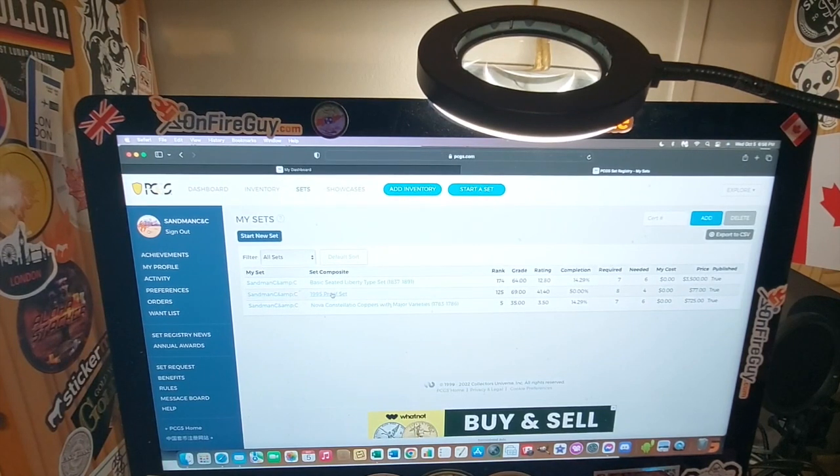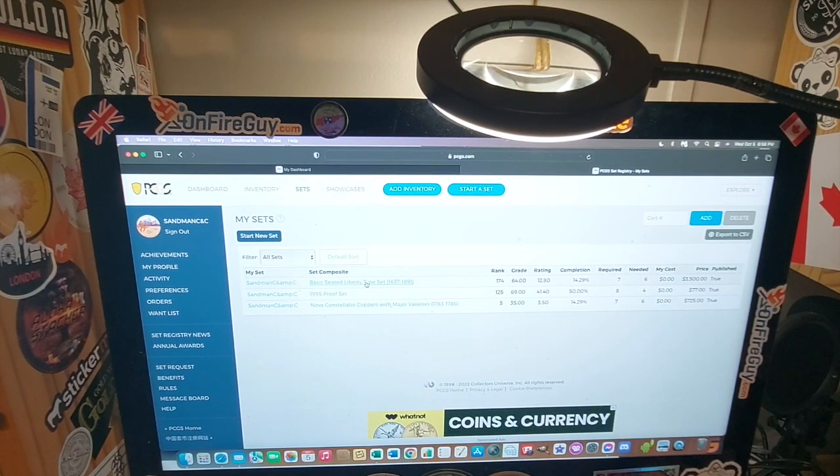As you can see, I have three sets going along here. I have the basic seated liberty type set — that's from the trade dollar. I have a 1995 proof set, the one I told you I was working on, which right now I'm about 50% done with.